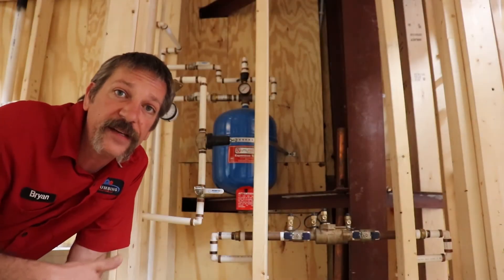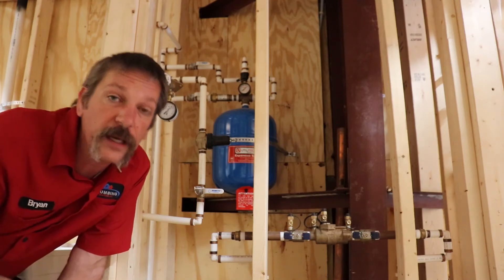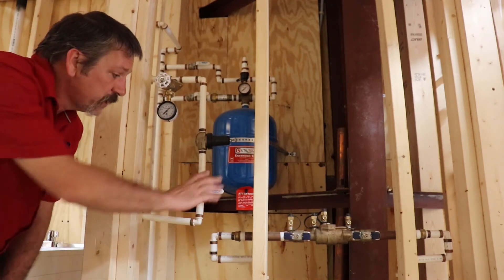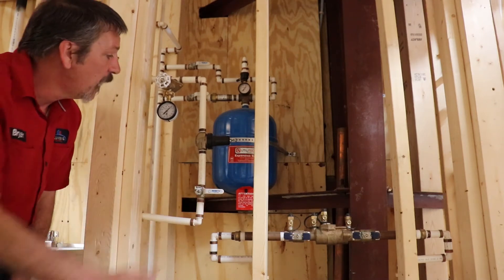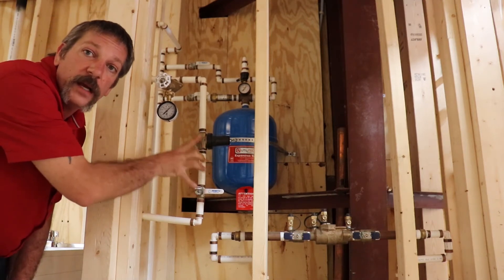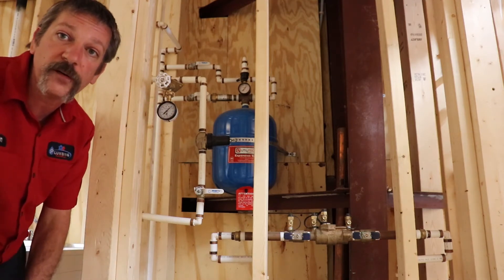Once your water is brought into your house, the first thing you're going to hit is some type of valve. It could be out in the yard — we like to put them in the garage. It looks similar to this, a ball valve, which can be turned on or off. A lot of times we're going to have a pressure regulating valve, or pressure reducing valve, right here in this system. I put gauges on here so I can tell what's going on with the pressure.